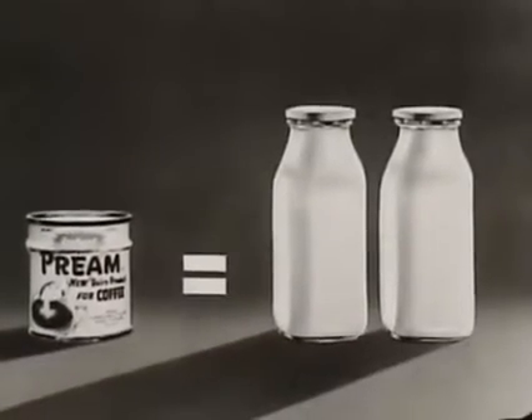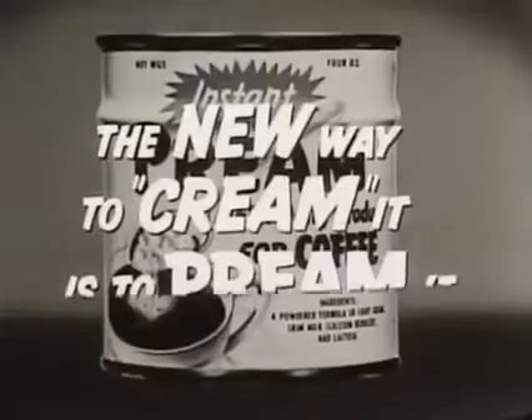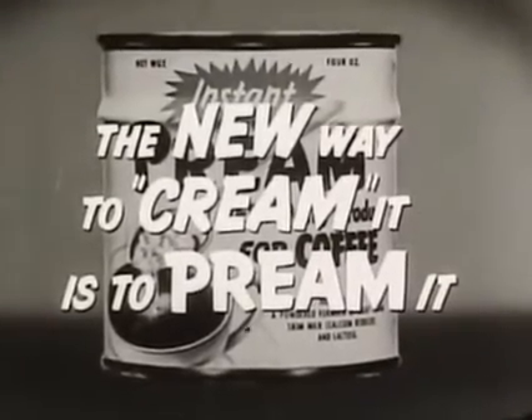Pream is thrifty too. One can equals two half pints of cream, yet costs much less. The new way to cream it is to Pream it. Get delicious Pream today.